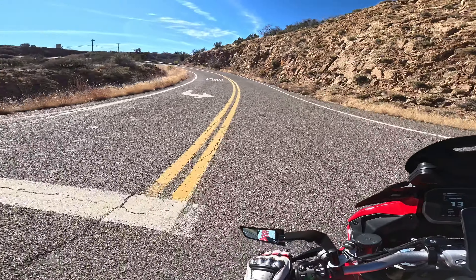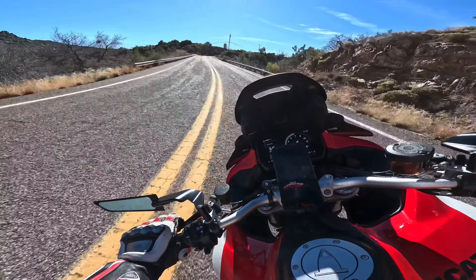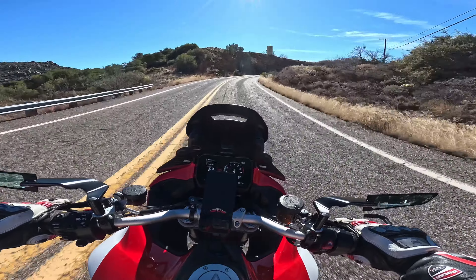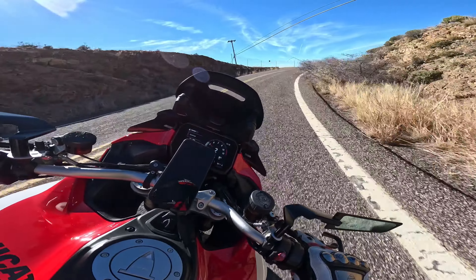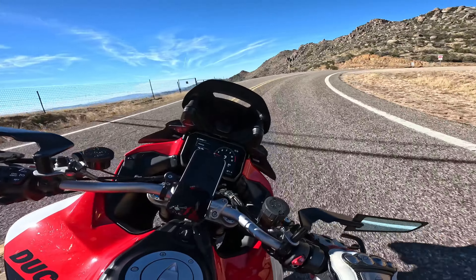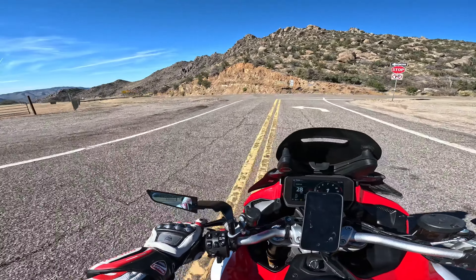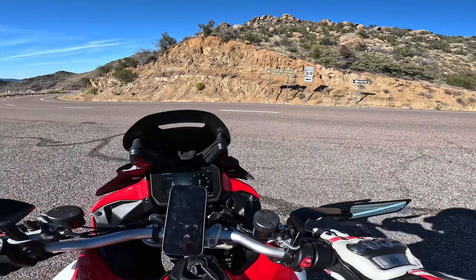That is one awesome descent — or uphill — wow! I could do that again and again and again with this bike. Going uphill is just incredible. Is that gravel? Nope... that looks like gravel. So funny, you can never tell.